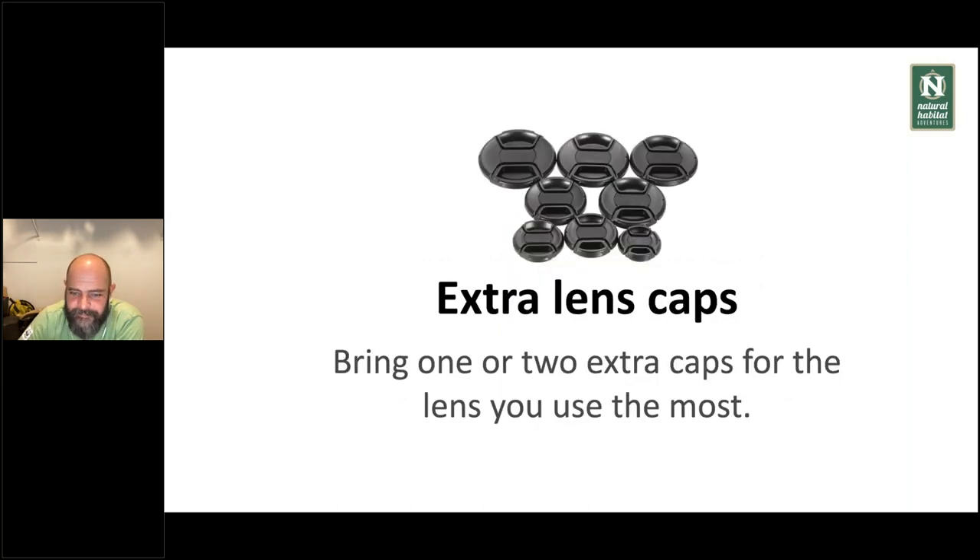Also bring a small absorbent towel. I bring a couple in my bag — to clean your hands, clean the camera, deal with any dirt. If you get a light rain sprinkle, you can protect your lens with it. They work for everything, and you can even wrap a lens in them during a quick lens change to protect it. I always bring a couple of absorbent towels. Also bring extra lens caps — I'm really bad at that and lose them all the time. Bring one or two extras, both front and back caps. There's nothing worse than a lens in your bag without a cap — that's how you get scratches and dirt inside.